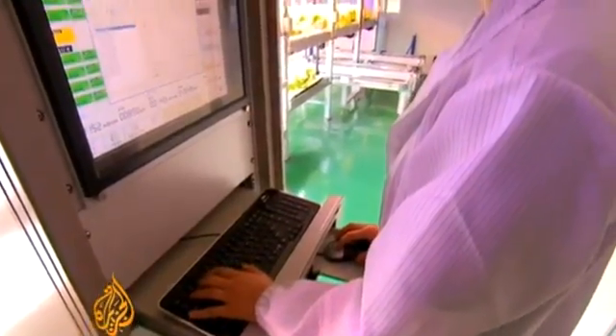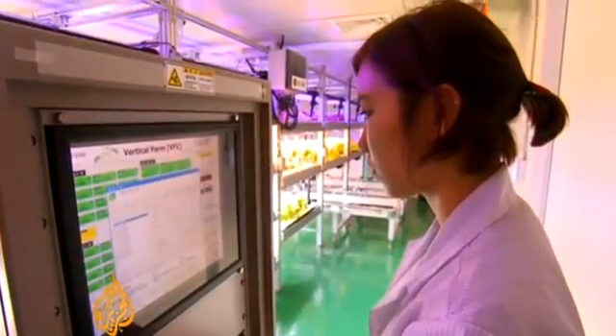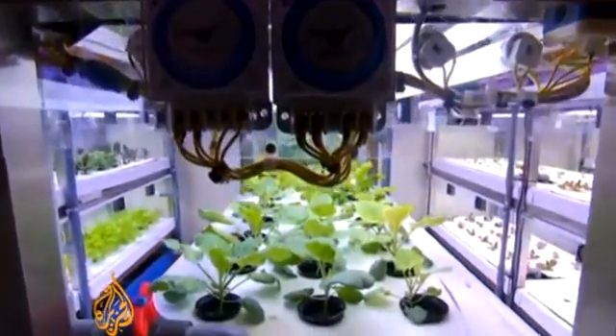Replacing the sun, LED lights run 24 hours, reducing the time to harvest by half. Oxygen and carbon dioxide are pumped in. Ultimately, scientists think these plant factories can help reduce overall CO2 levels in the atmosphere by recycling emissions from other industries.